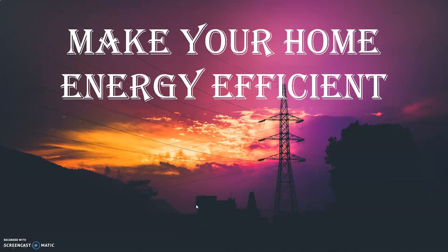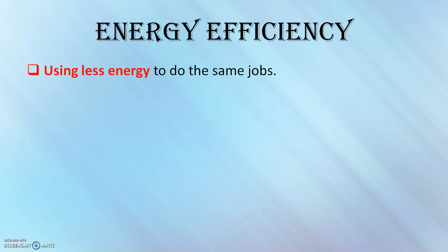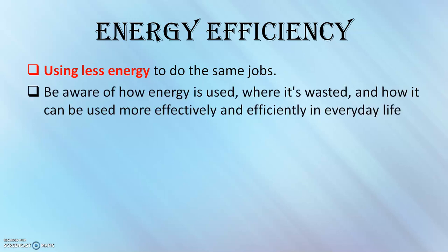Hello everyone, welcome to my new video about how to make your home energy efficient. So what is energy efficiency? Energy efficiency means that you're using less energy to do the same jobs, reducing your home's energy wastage and saving money. To effectively increase your energy efficiency involves more than just using less energy — it requires you to become more aware of how energy is used, where it is wasted, and how it can be used more effectively.